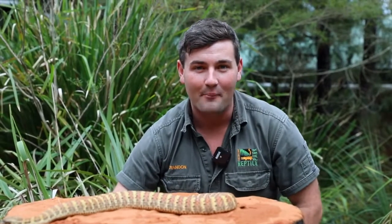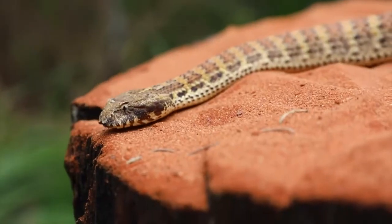G'day guys. Welcome to the Australian Reptile Park. I'm Brandon. I'm going to tell you everything I know about these rough-scale death adders in 30 seconds. Are you ready? Let's go.